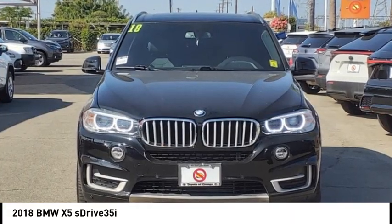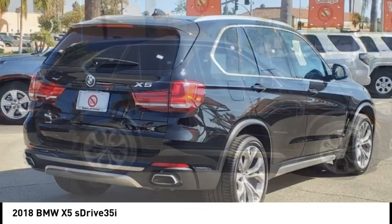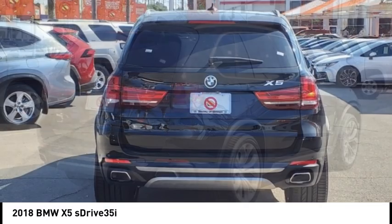Come test drive the 2018 X5. The BMW X5 is an award winning performance, space and efficiency vehicle.